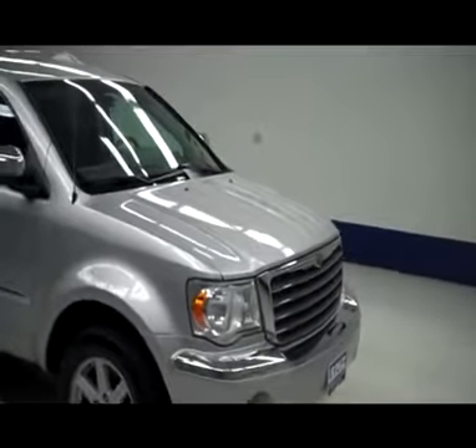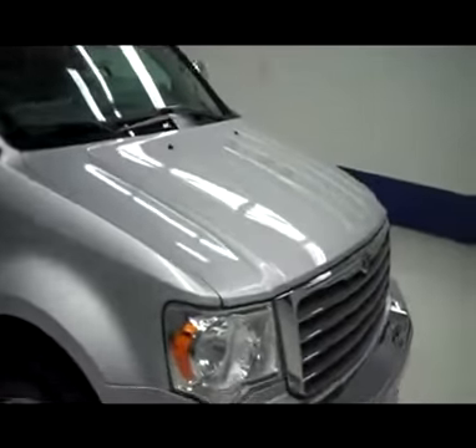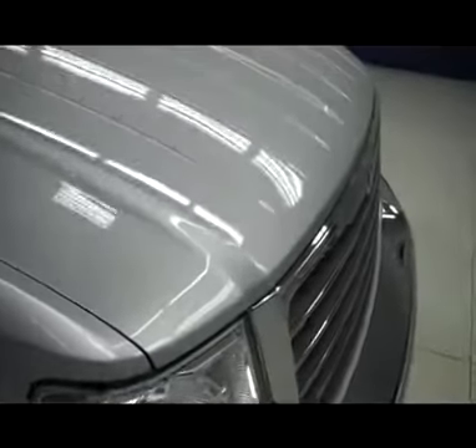This is stock number J4605. It's a 2008 Chrysler Aspen Limited. It does have a third row bench seat and is silver in color.